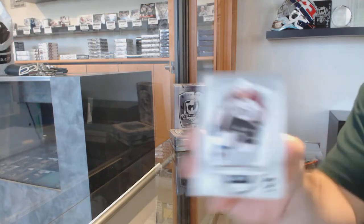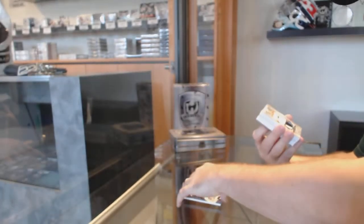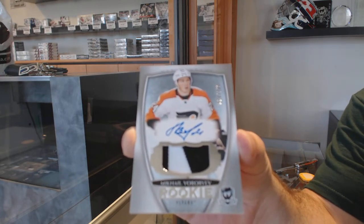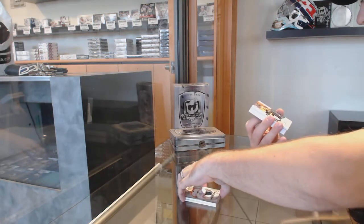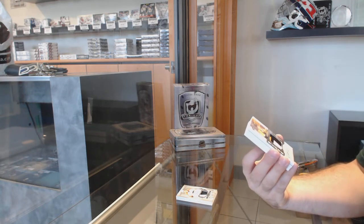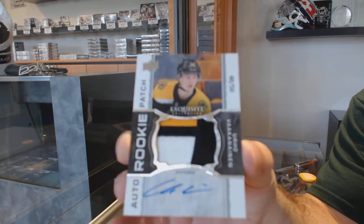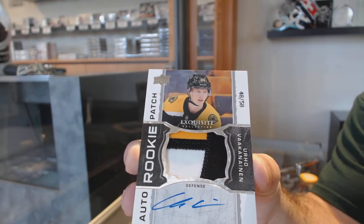249 Nathan McKinnon. 249 Mikhail Vorobiev. Oh nice — number 48 of 58, Exquisite Rookie Patch Auto, Yerho Vakanainen.